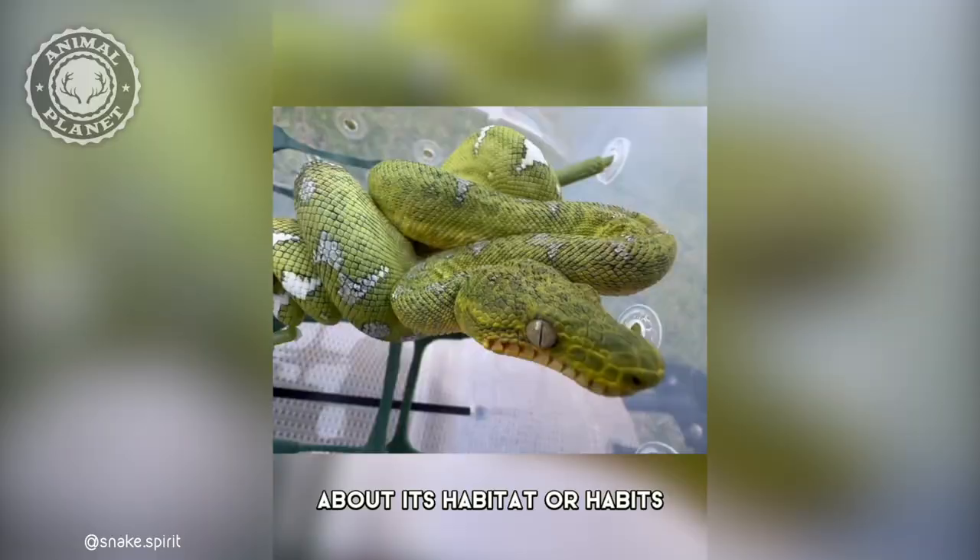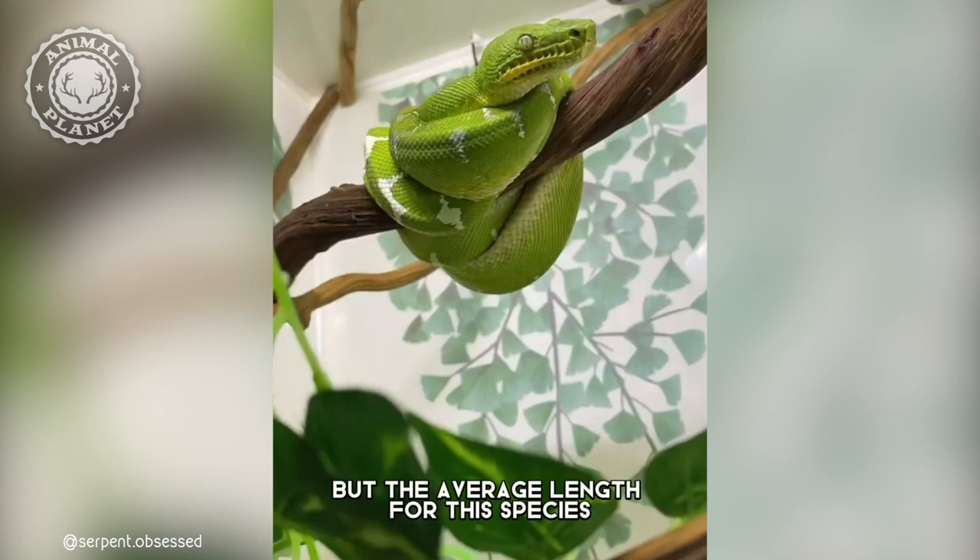An adult emerald tree boa can grow up to 6 feet long, but the average length for this species is closer to 4 feet. This makes it one of the smaller boas in the world.